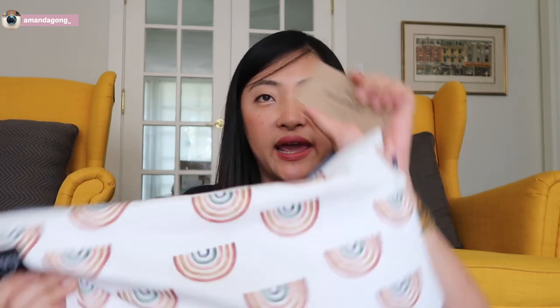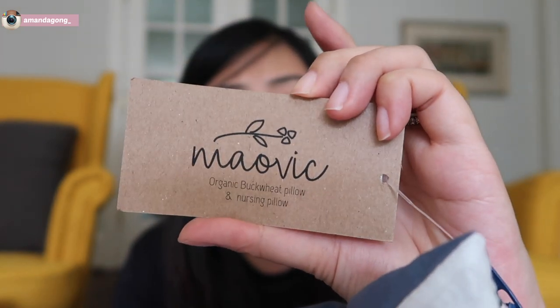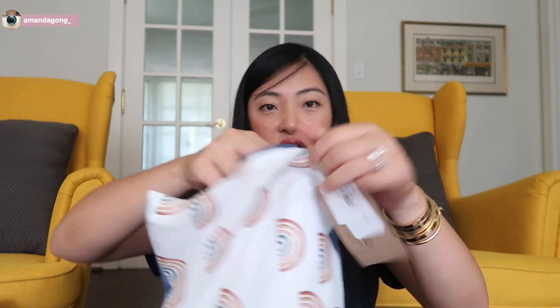She really needs a pillow for school. I was just going to go to IKEA to buy one for her, but I saw this Buckwheat pillow that's really good for the neck. It's for babies, which is really cute. It's an organic Buckwheat pillow, or it can be a nursing pillow. I'll make sure to put everything down below. The Buckwheat is inside a white pillow, and you can take out the cover and wash it, which is really good.